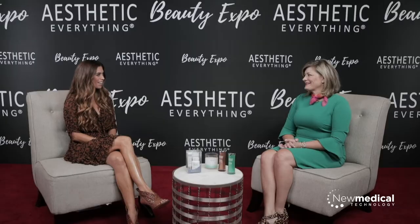Hello, I am here with Lisa Massad with New Medical. Hello, Lisa. Hi, nice to meet you. Thank you so much for being with us. Thank you. I would love to hear about your products.